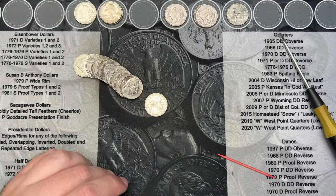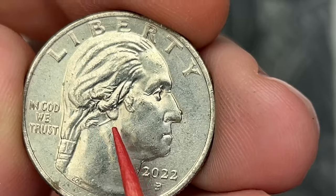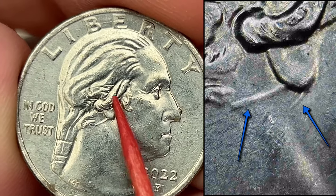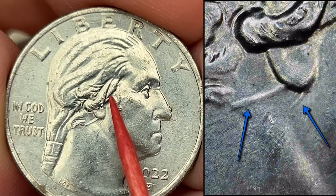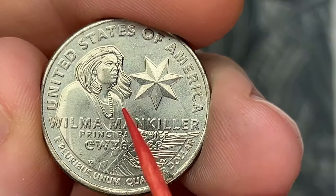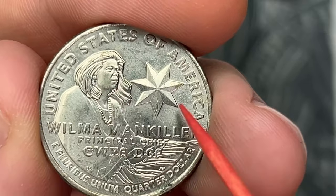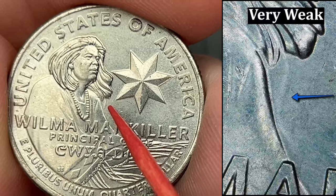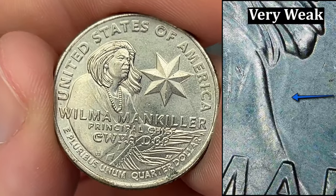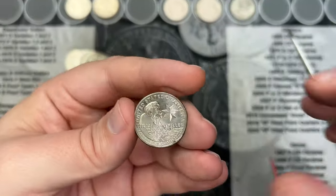Roll number 30, and I've come across one I've never found before. This is a 2022, and if you look right here at the area, there is a die clash right here. There's a little bit of clash there, but it's mostly right here — looks like there are clashes up through here as well. So this is on a Wilma Mankiller, and this is new for me. I think the die clash area is here, and then there's a very weak die clash on the reverse as well. I'm not 100% sure what exactly is clash, but that is definitely a die clash. Really cool find.